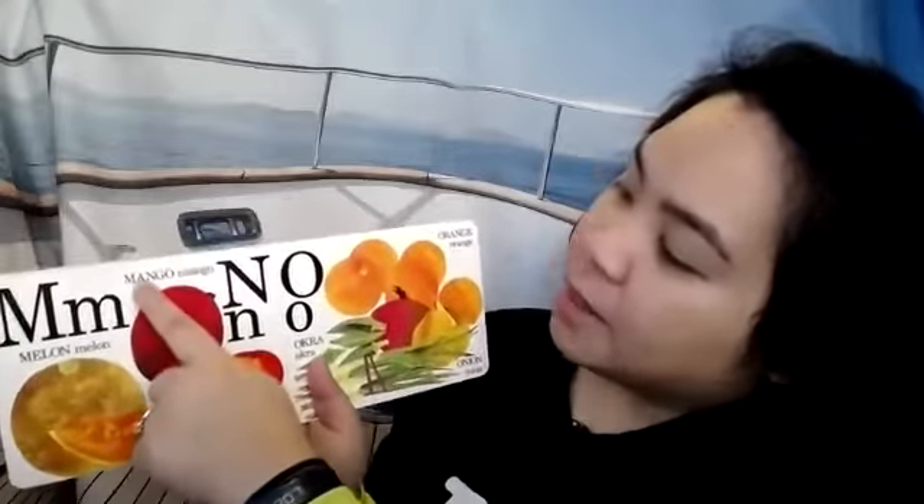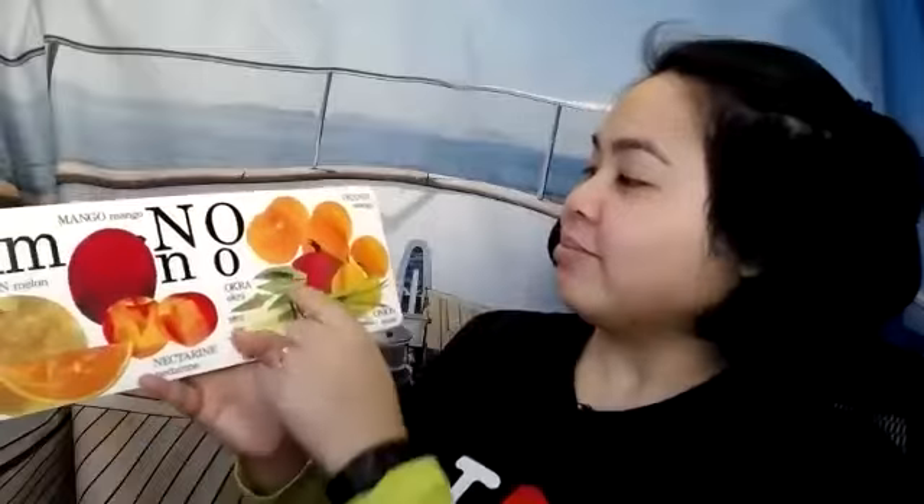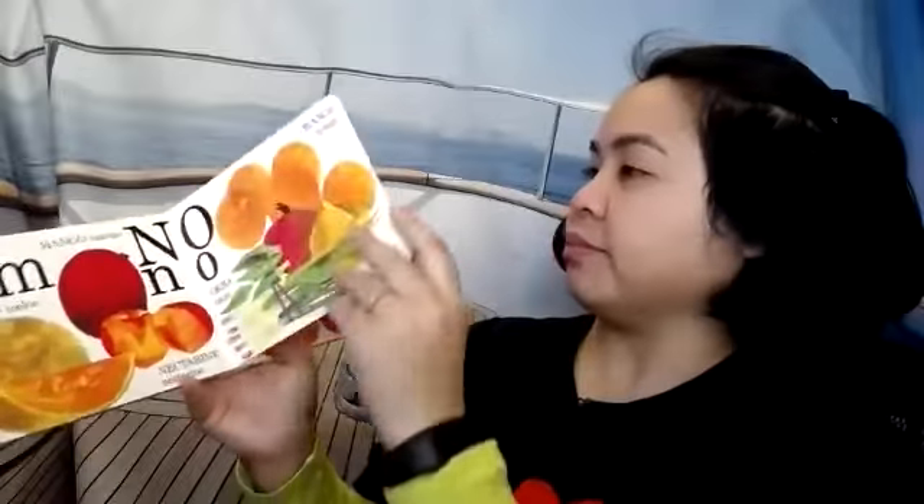M is for melon — we saw the melon on the front cover. M is for mango. N is for nectarine. Can you say that really big word? Nectarine. O is for okra. O is for oranges. O is for onions — onions have very strong fumes when you cut them and they can make your eyes water and burn. I like to use onions when I cook — I sauté my onions.